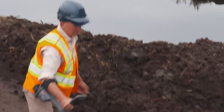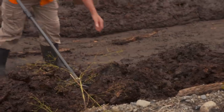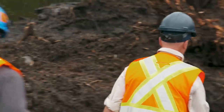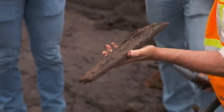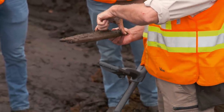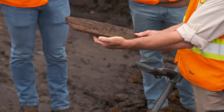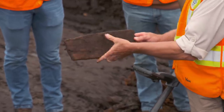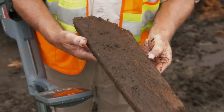A metal detector hit prompts investigation. One more for the pile — that's a very interesting piece of wood, very similar to some of the planking that was found, but this one is irregular: wider at one end and thinner at the other. Obviously shaped by man, and that stands out. Possibly decking or siding — probably decking.